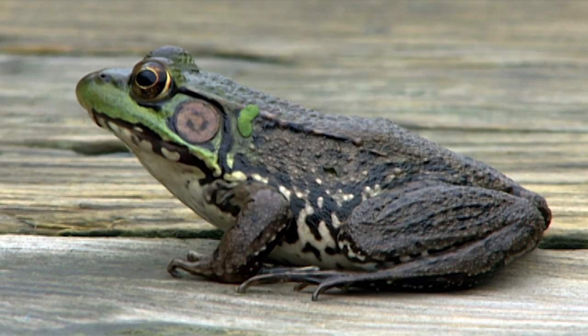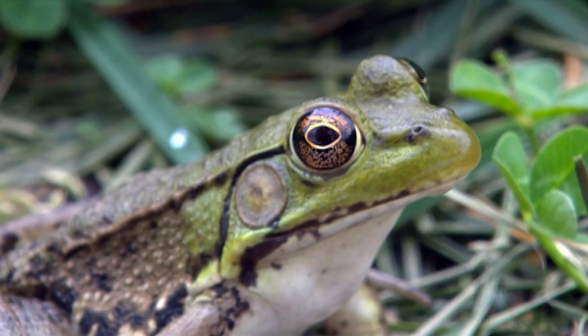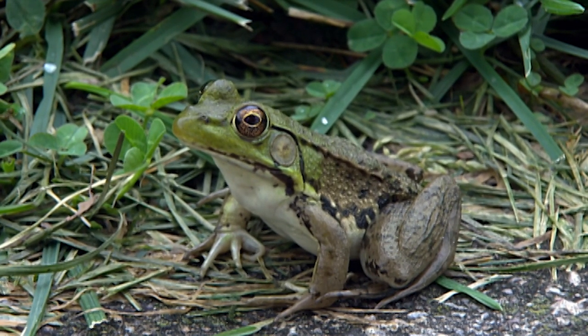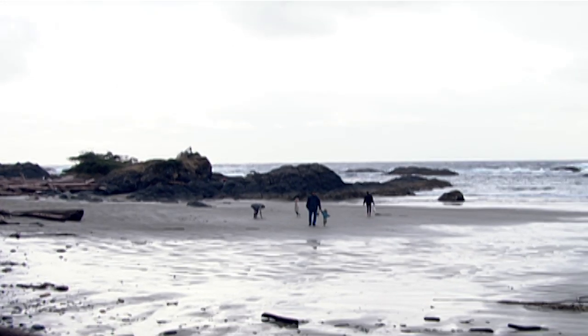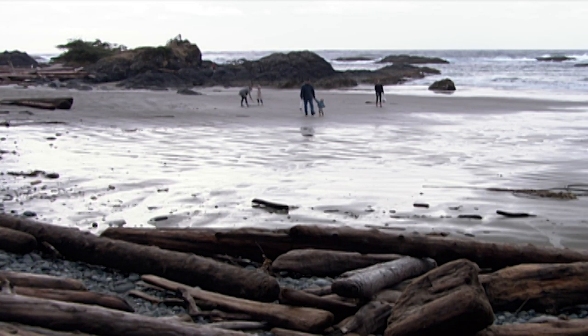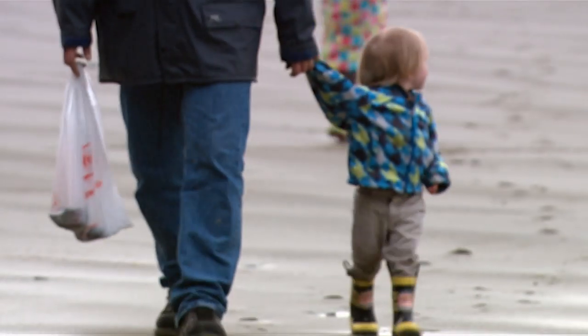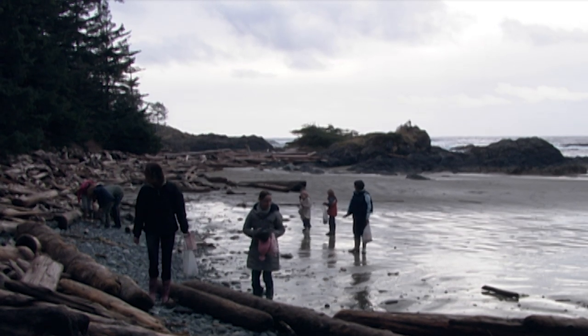Bullfrogs are not native here, but if they get introduced, they basically eat everything in a pond. They're quite big frogs — they can get up to 20 centimetres — and they can basically eat anything they can fit in their mouths: small fish, other amphibians, even ducklings. Invasive species don't just drift into their new environments; usually humans are at the root of their introduction. People will find tadpoles, raise them, and they'll become adult frogs. Then people think they should return them to the wild — there's a pond just down the road, or even better, a national park — and they'll release them there.